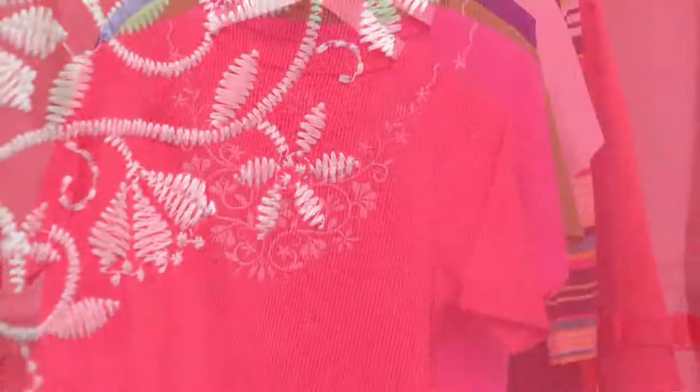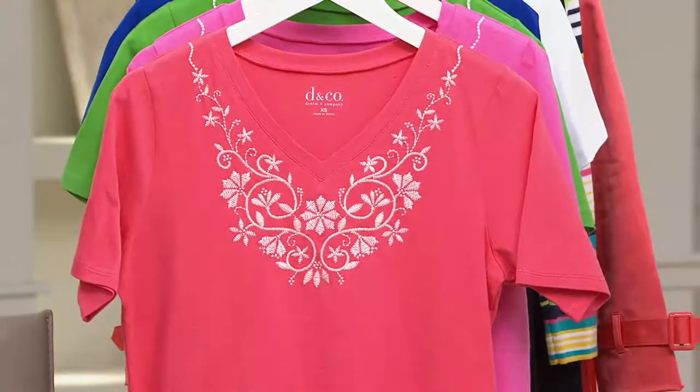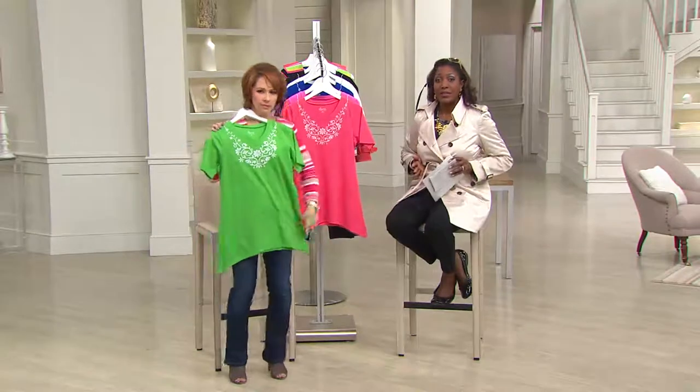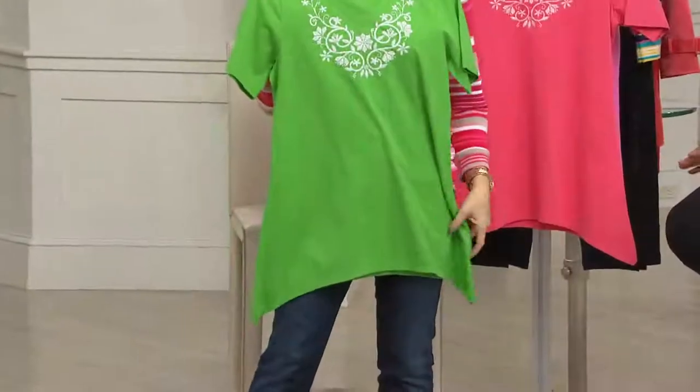This has that fun shark bite hemline that is so flattering — it really helps to cut down on the hips and is very flattering over the midsection. It's semi-fit, so you get a nice fit through the bust but then it eases over the midsection.